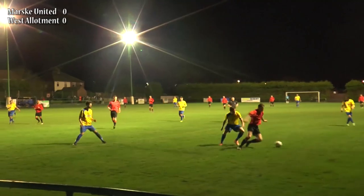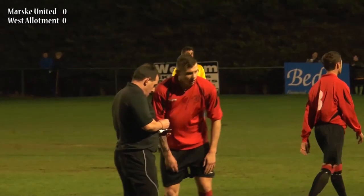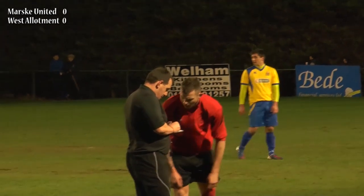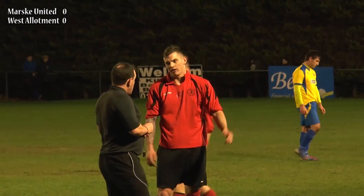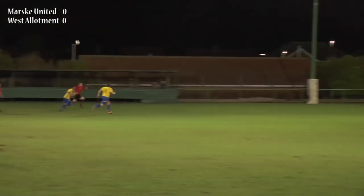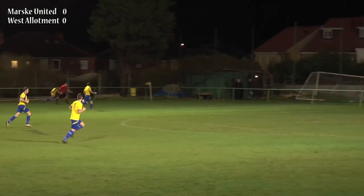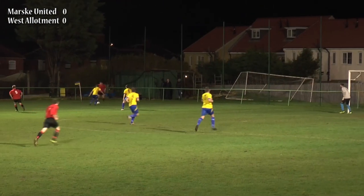The referee is actually giving it the other way — poor refereeing there once again. He looks like he's getting a yellow card for his troubles. Poor lad, he hasn't done anything wrong — he's won the ball fairly there but he's getting a booking. A long ball forward looking for Hudson down the channel again, and that seems to be the tactic of the day for West Allotment.